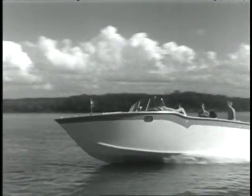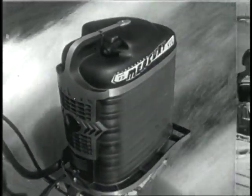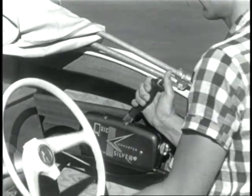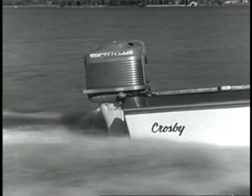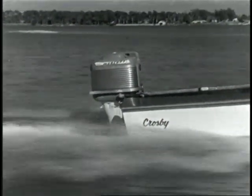Here it comes — the Mercury Mark 75 outboard motor, six cylinders, 60 horsepower. A new kind of outboard performance, and so easy to handle with exclusive single-lever control. And is it rugged? Watch as this Mercury approaches a sandbar — not even a jolt. Like that stops a rugged Mercury. Stamina is built into every Mercury outboard.